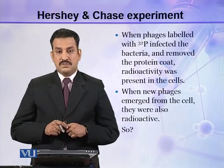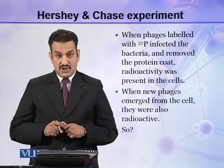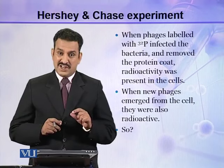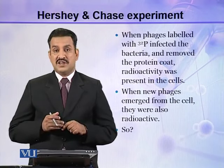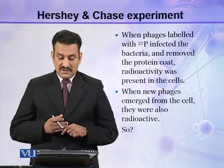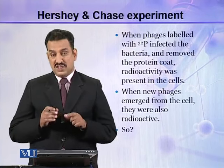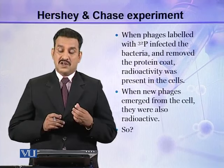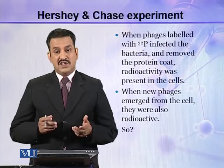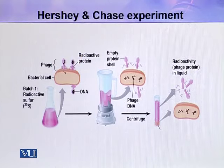When phages labeled with P32 infected the bacteria and the protein coat was removed, radioactivity was still present in the cells. This means the P32 was present in the DNA, and the DNA had been injected into the bacterial cells. After removal of the phage coat, radioactivity remained in the cell. When new phages emerged, they were also radioactive because they were synthesized from the P32-labeled DNA inside the bacterial cell. So it is clear that DNA is the genetic material and not the protein. Let us see the flow diagram of the experiments.